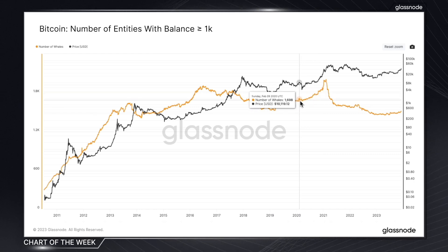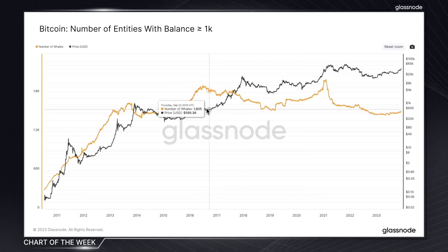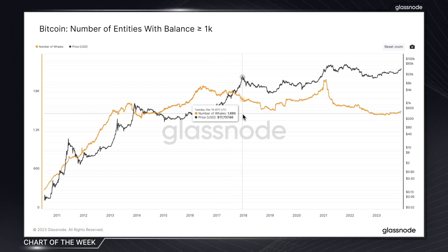On the flip side, a decline in the number of whales often correlates with increased interest from retail investors, and we can see that this has often marked the start of a run up to a market top. So all of this hints at a much wider pattern of whales accumulating Bitcoin through market weakness and distributing during market strength, adjusting their holdings based on how they perceive the condition of the market.